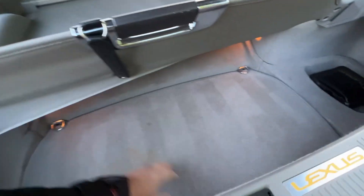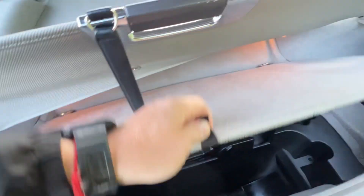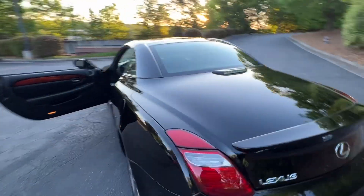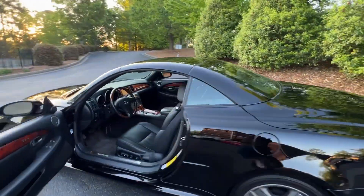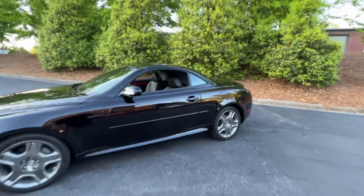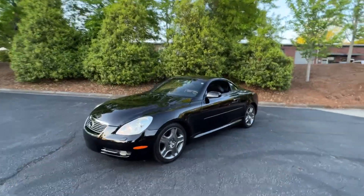The trunk is in great shape. It has all the jacks, original toolkit, and everything — even the original first-aid kit. Just a very, very nice car.